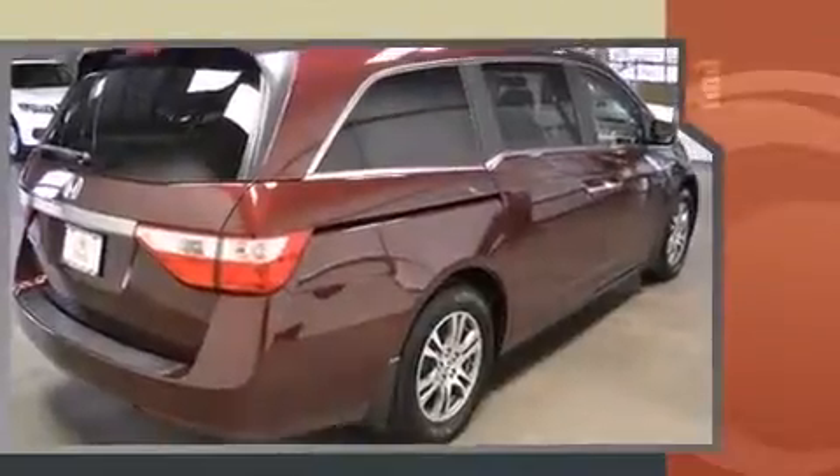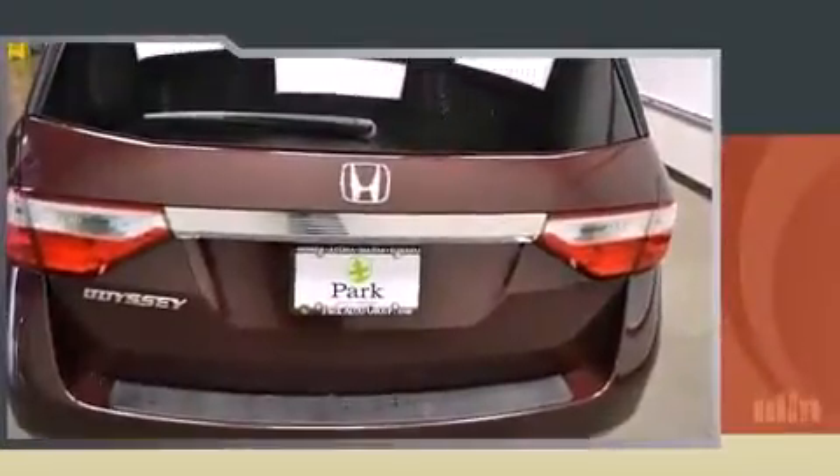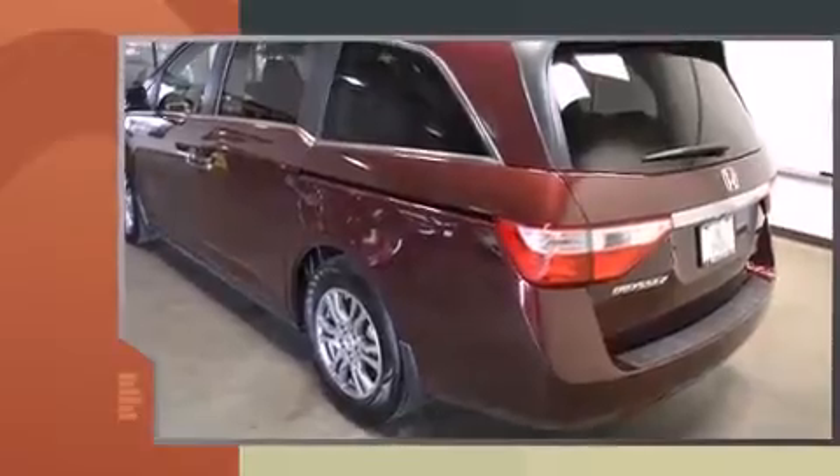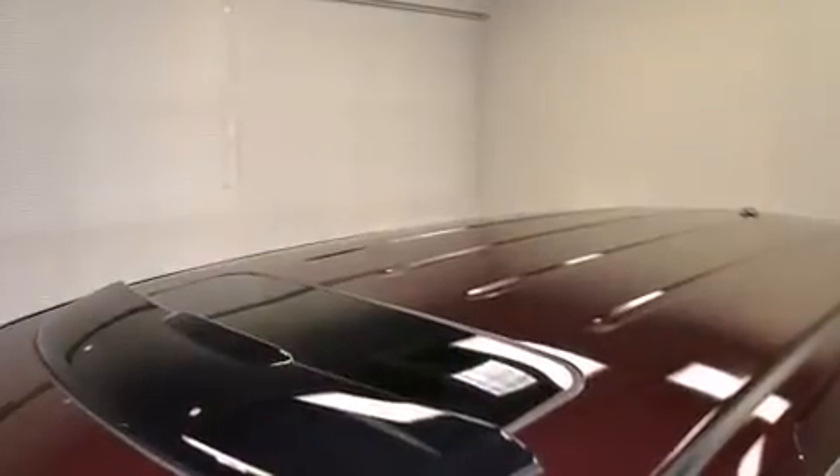This model accommodates eight passengers comfortably and provides features such as leather upholstery, a built-in garage door transmitter, front dual zone air conditioning, a power lift gate, removable floor console, and the power moonroof opens up the cabin to the natural environment.